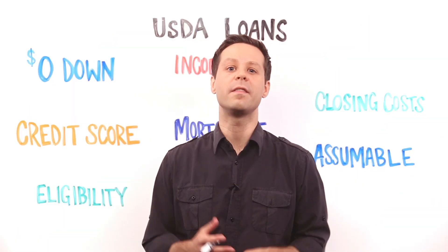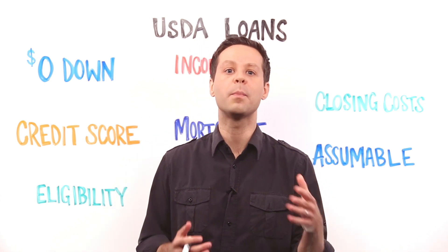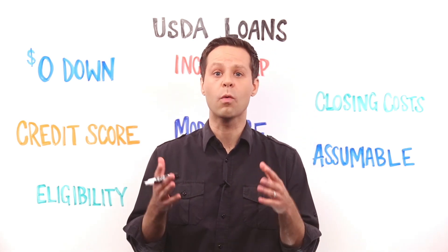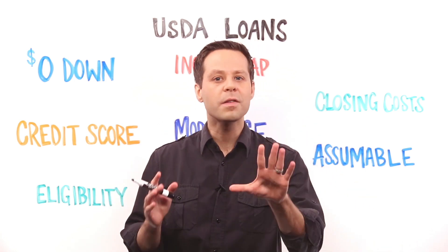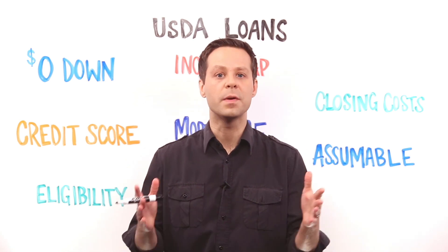Much like the VA and the FHA, the U.S. Department of Agriculture also backs mortgages to help people buy primary residences. Loans insured by the USDA are tailored for people looking to buy in more rural areas. The government-backed USDA program offers many of the same benefits of a VA loan, but it also has some drawbacks that VA loans don't. So let's take a closer look at USDA loans.